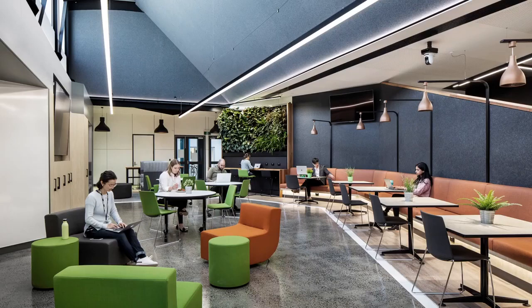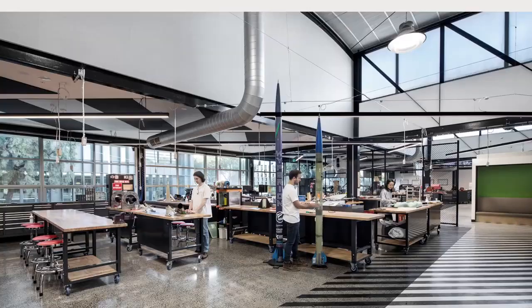We were fortunate enough to be involved in a couple of other projects within the precinct a little earlier on. This is the Generator, which is an incubator for start-ups, and Monash Makerspace — a real drawcard for industry because it's where students can showcase what they can do.